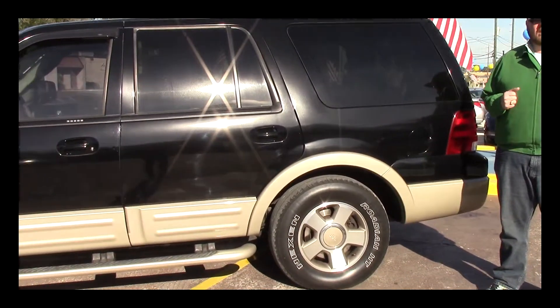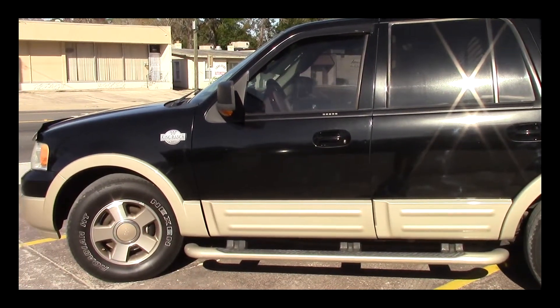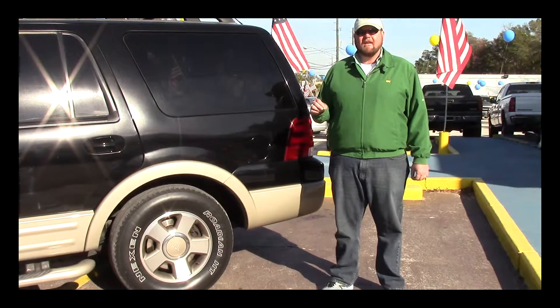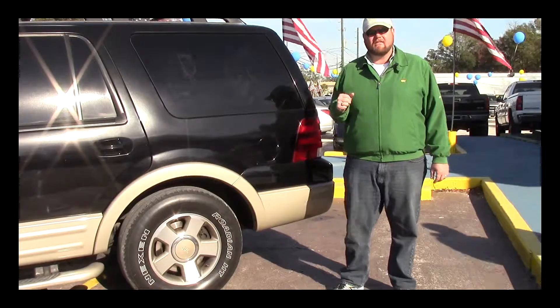We've got a real nice black '06 Expedition King Ranch model. It's got the factory running boards, factory alloy wheels. It's got a matching set of tires all the way around. Real pretty black on tan. This thing is immaculate on the outside. It's just as clean on the inside. Let's take a look at the inside.